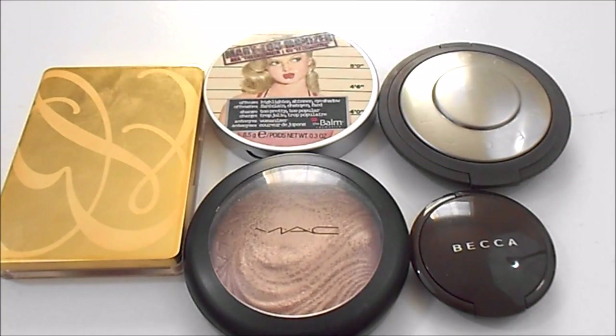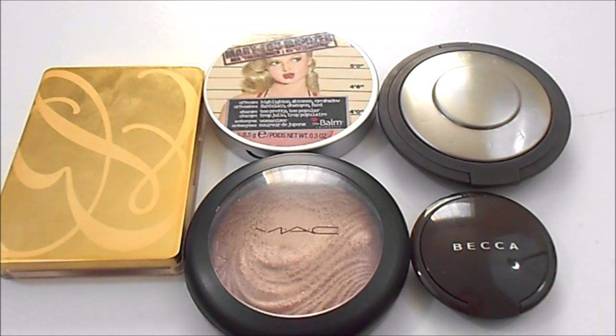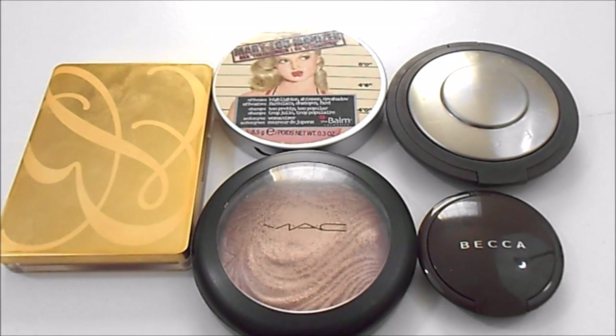For highlighters, I currently have five individuals and two in palettes. At my last update I had five individuals and three in palettes, but I did end up decluttering my MAC Soft and Gentle and I did get this little mini Becca Opal from my friend, so even though my collection changed a bit, my numbers stayed the same. I have the Estee Lauder Gelée in Heat Wave, the Balm Mary Luminizer, MAC Superb, and then Becca's Pearl and Opal. My ideal number for this category from last update and today has stayed the same — I would like to have two to three highlighters. My favorites would be the Estee Lauder, the Balm, and MAC. I really need to give more of a chance to the Becca highlighters to see how I truly feel about them.